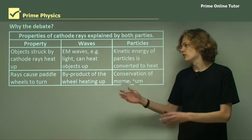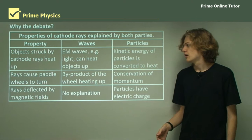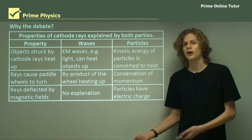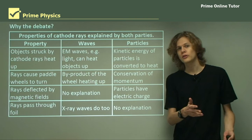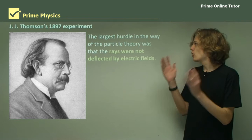The rays caused paddle wheels to turn. The wave theorists said this was because the cathode rays were heating up the metal wheel, causing it to turn. The particle theorists said it was simple conservation of momentum. The rays were deflected by magnetic fields — the wave theorists had no explanation for this, while the particle theorists said the particles are electrically charged, and electrically charged particles are bent by magnetic fields. Another property: the rays pass through foil without interacting. The wave theorists said this is just like x-rays passing through metals. The particle theorists had no explanation, because as far as they knew, particles didn't work that way.